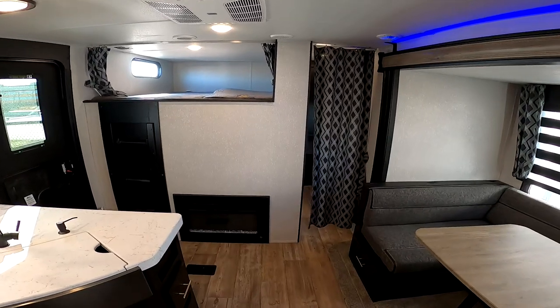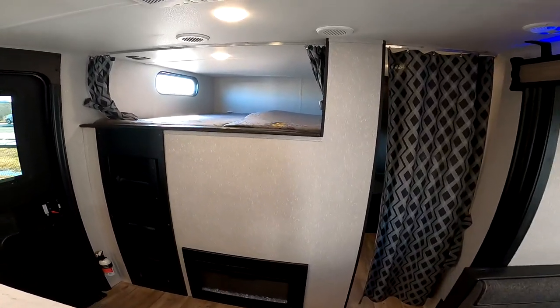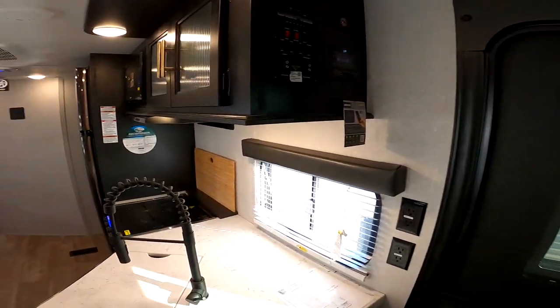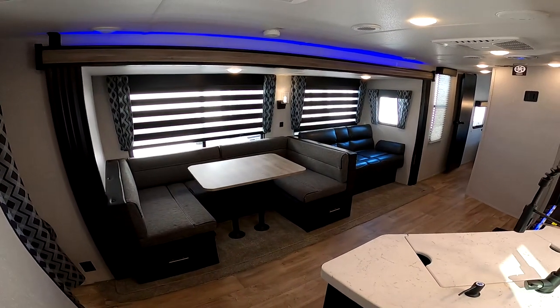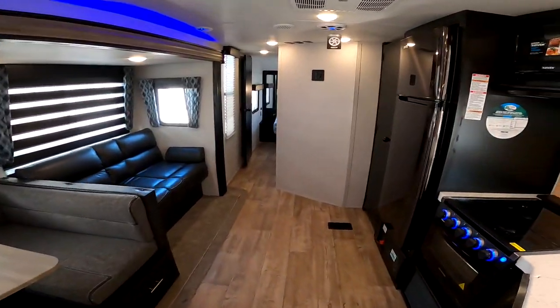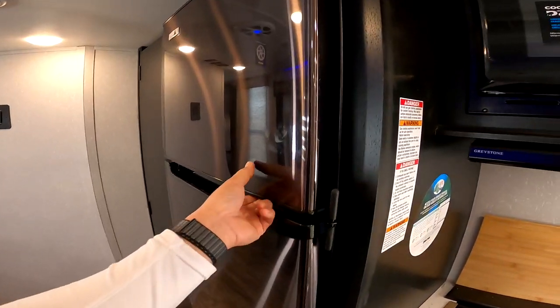This one has built-in solar from the factory — it's called the Juice Pack. It's a 50-watt panel on the roof. You can run all the 12-volt systems, which includes the slide, the awning, the radio, any power jacks, and also the awesome 10-cubic-foot all-electric refrigerator.